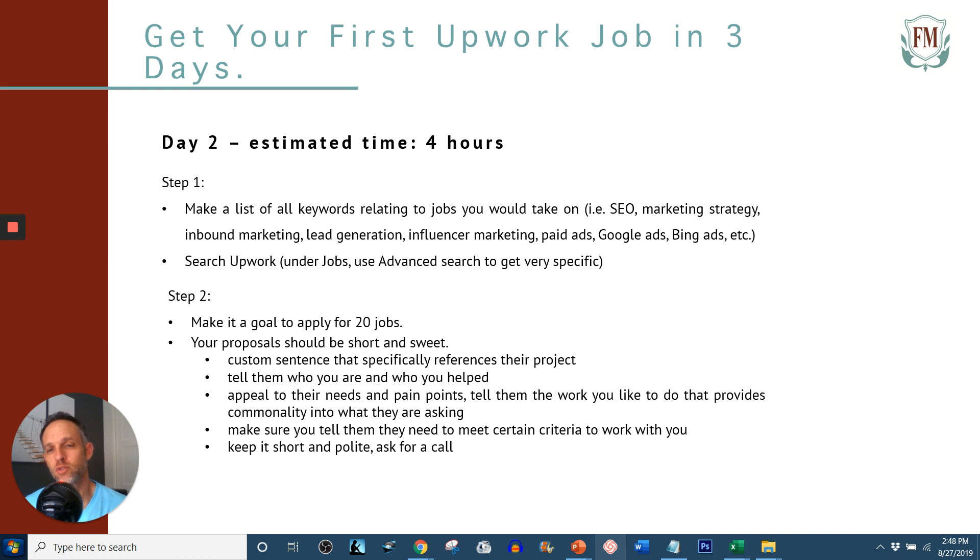The next sentence: tell them that you need to meet certain criteria to work for you. This is important — it gives you value and validity. Say, 'Listen, in order for you to work with me, make sure this is a two-way street. We're interviewing each other. I need you to make sure that you're responsive, because from my experience, responsive clients with open communication work well. I need this, I need that.' Tell them a few things that provide good job success.